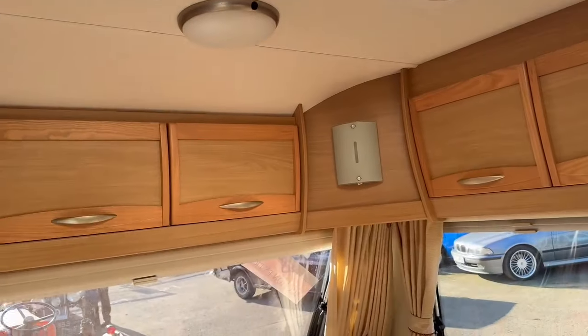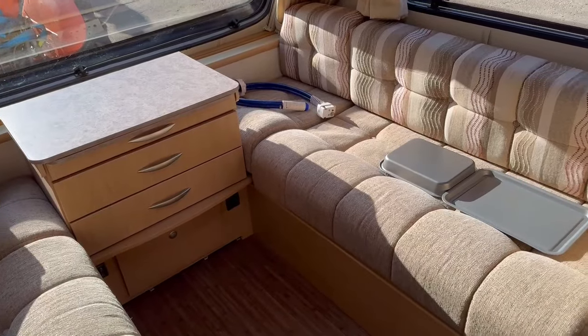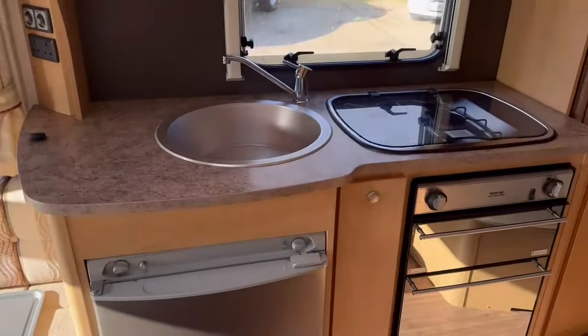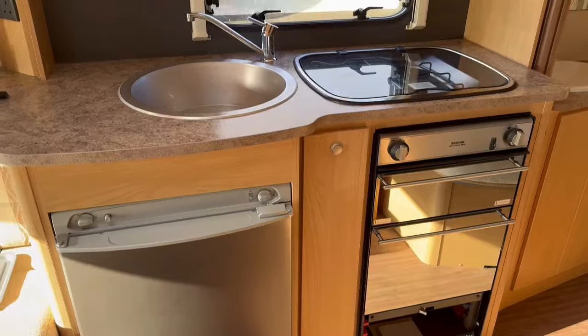No signs of damp, nice modern caravan, lovely light wood. Obviously that makes another bed as well, so it's a four berth. Really really nice — usual sink and hobs and cooker and fridge, you name it. She's lovely.